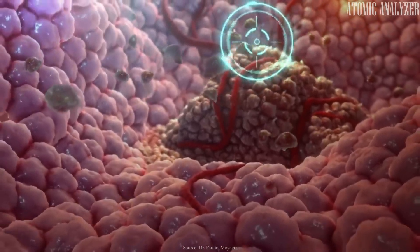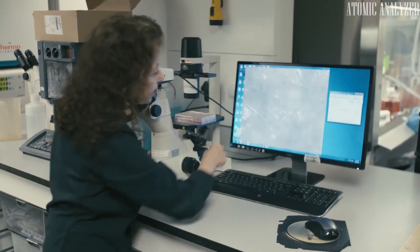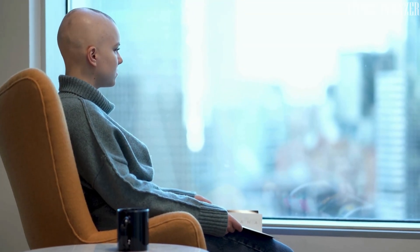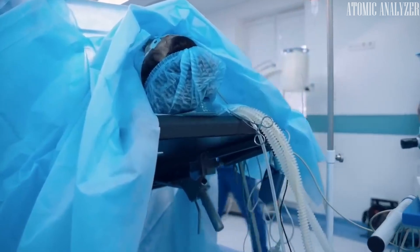Cancer treatments don't always kill cancer cells outright. Some are put into a sleep-like state instead. Scientists are exploring whether this might explain why cancer sometimes comes back. For cancer survivors, the fear of a cancer recurrence looms large. Researchers are delving into how cancer cells can come back, aiming to improve outcomes for patients.